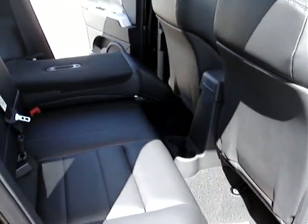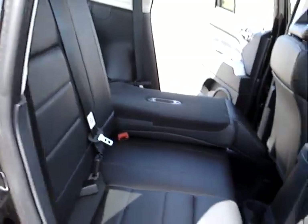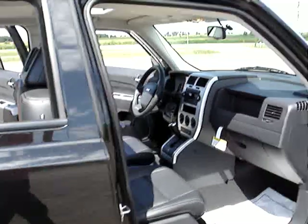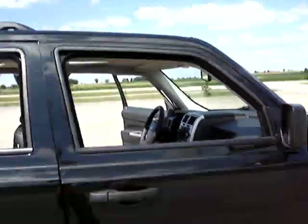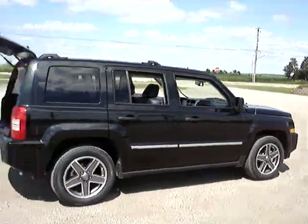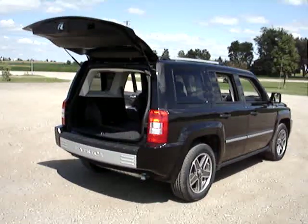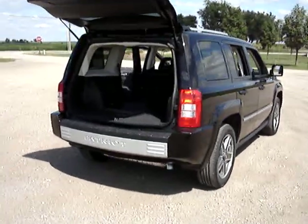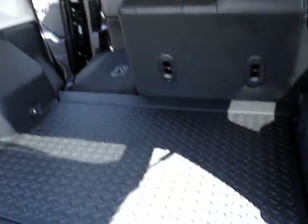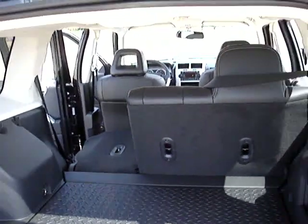It also has four cup holders and 60-40 folding rear seats. It is obviously going to have your power windows and locks and mirrors. It has quite a bit of cargo space in the back, and if you fold those seats down, obviously that will add a lot more too.